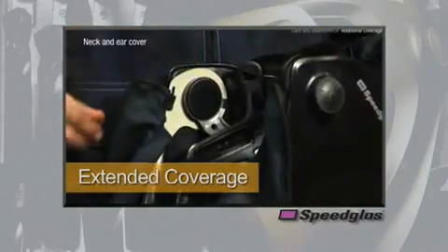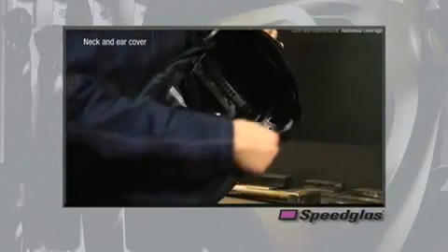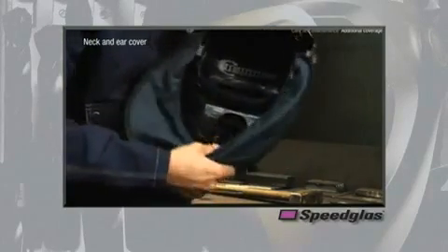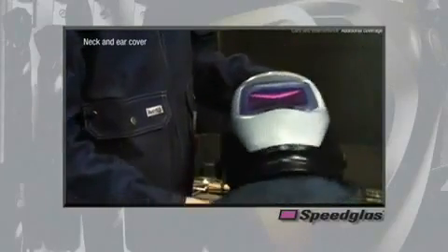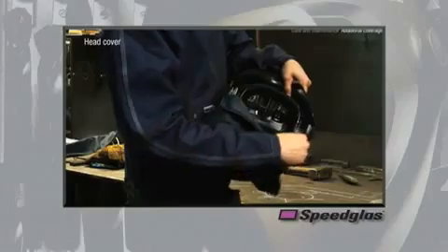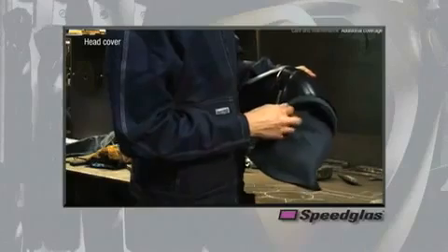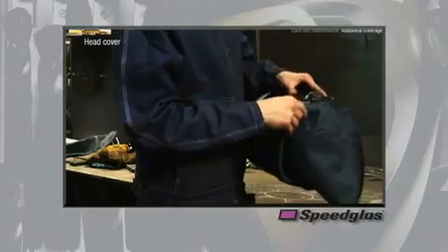The 9100 series welding helmet also has two options for decreasing the user's exposure to harmful UV light, radiated heat, and spark and spatter. The neck and ear extended coverage simply attaches to the pivot area and exhaust vent area. This extended coverage is designed with a rigid member sewn in the bottom of the fabric so it does not drop down and inadvertently block the user's line of sight while the helmet is in a raised position. The head cover extended coverage also simply attaches to the pivot location and secures mechanically to the edge of the welding helmet, helping reduce the likelihood of spark or spatter from entering underneath the head cover.